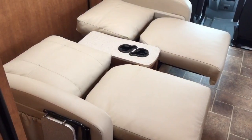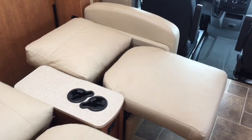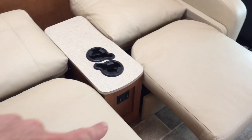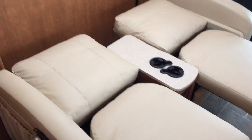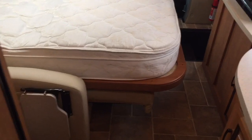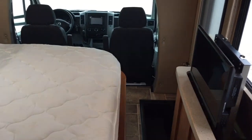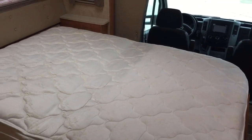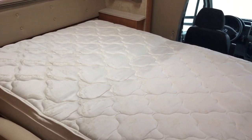Step number one: first you have to run the power chairs down into a flat position. There's a button right there — one for each chair — you have to run those into the flat position so that way you can bring the bed down on top of them. This is what your floor space looks like with the bed in the down position. There's still a little bit of room on the end here that you can walk around the bed. You've got a nice big comfortable bed here.